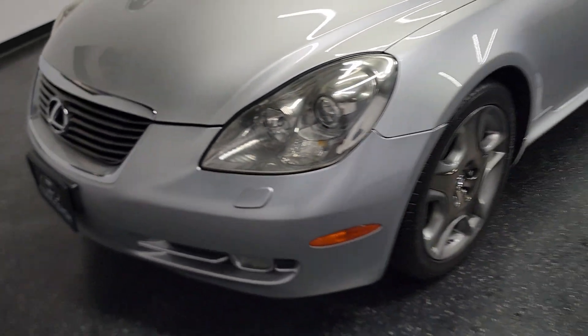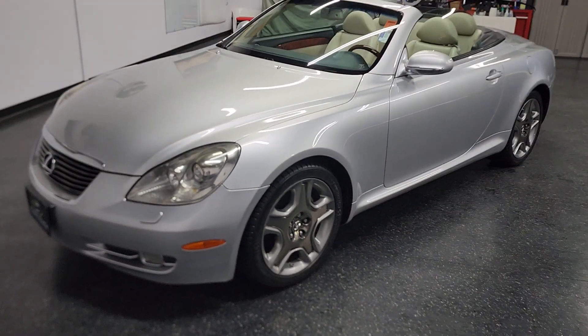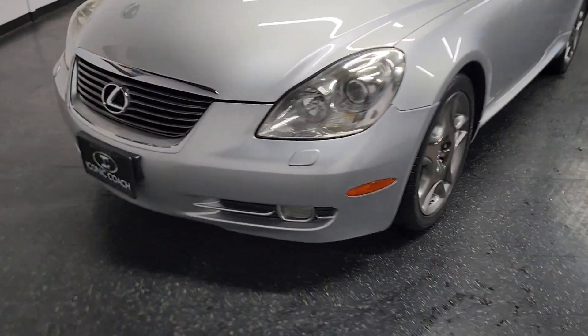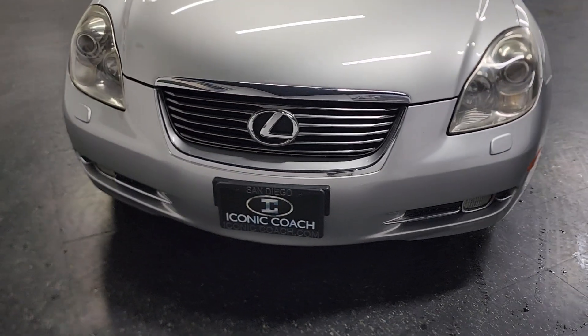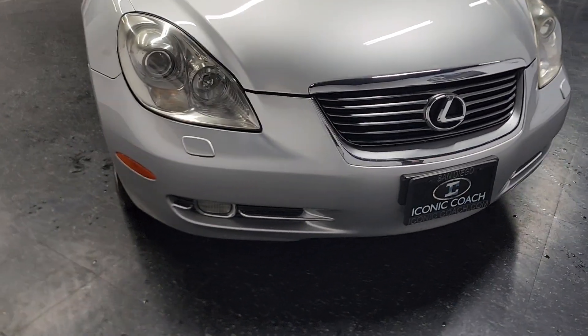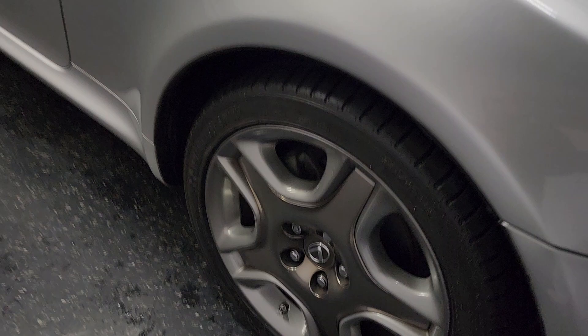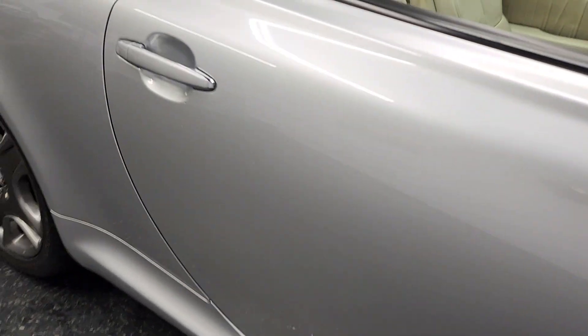Good afternoon ladies and gentlemen, Icona Coach here presenting this beautiful 2006 Lexus SC430. This vehicle is finished in mercury metallic with ecru leather, excellent shape. Paint is in immaculate condition, all four wheels in excellent shape with Michelin tires — no dings or scratches in the paint.